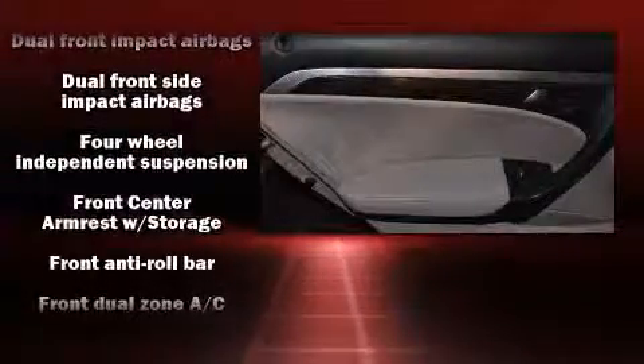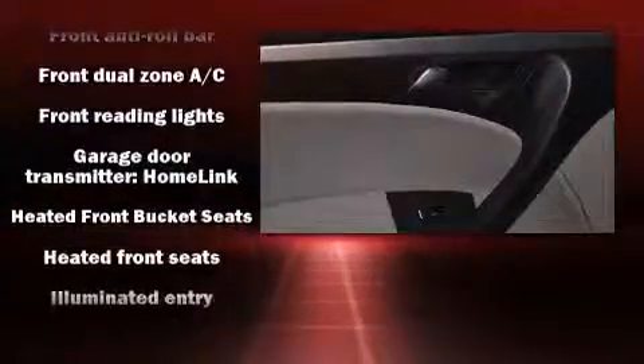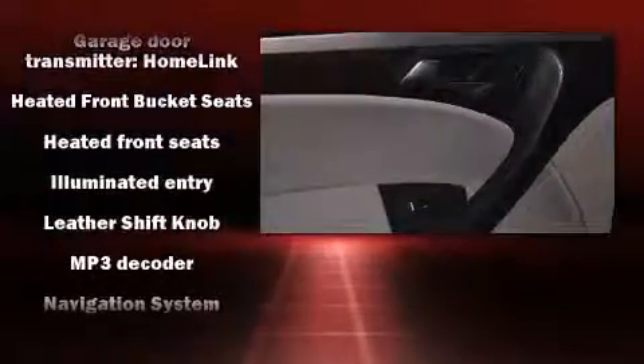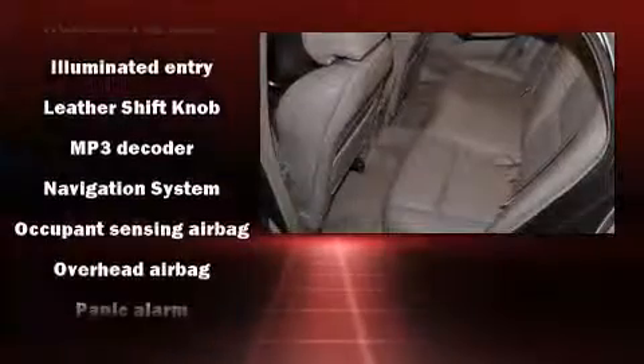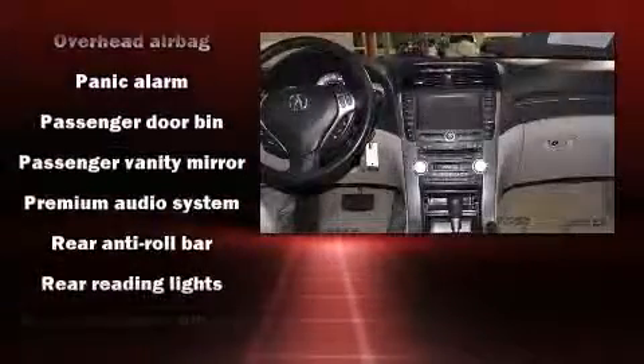Acura ensures the safety and security of its passengers with equipment such as dual front impact airbags, head curtain airbags, and four-wheel disc brakes with ABS. Brake Assist technology provides extra pressure when applying the brakes.